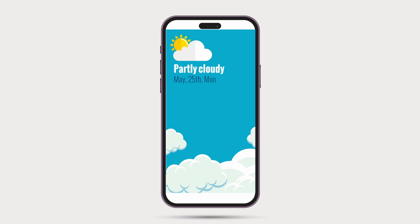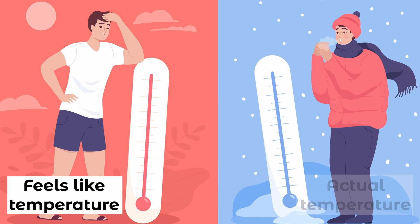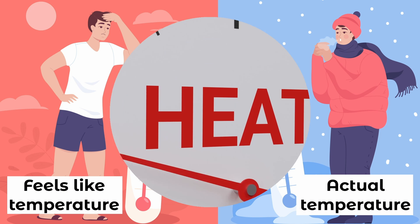When checking the weather, you will often see both the listed temperature and the feels-like temperature. What's the distinction and how does the feels-like temp diverge from the actual outdoor temperature? Delving into the basics of heat and our physiological response to it sheds more light on this informative metric.